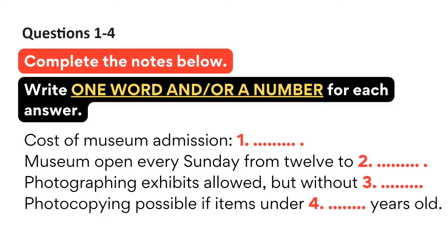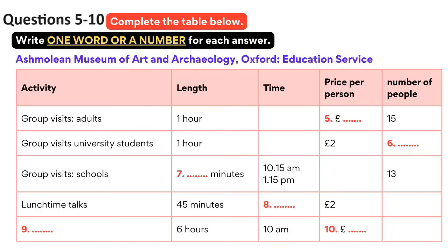Before you hear the rest of the conversation, you have some time to look at questions 5 to 10. The Ashmolean has an education service for schools and the general public. Activities include guided group visits, which for adults last 60 minutes and cost £4 each. This makes the minimum price per group £28, as group sizes vary from 7 to 15 people.